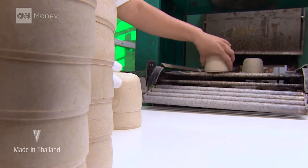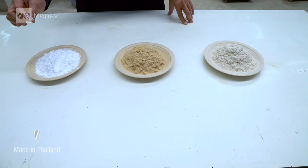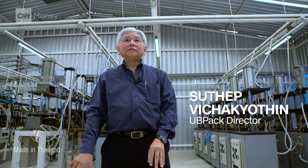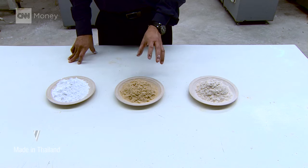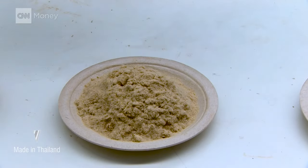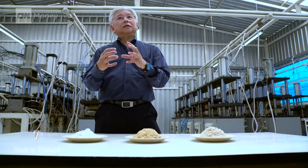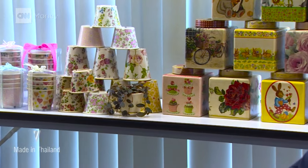The cassava starch we use is the same as they use for noodles, so it's food grade. For the bamboo fabric, we use the waste from chopsticks. We have to bring the bamboo in to clean it up. This bamboo fabric helps make the product more strong and rigid. Sutep Vichayotin wasn't always in this business.